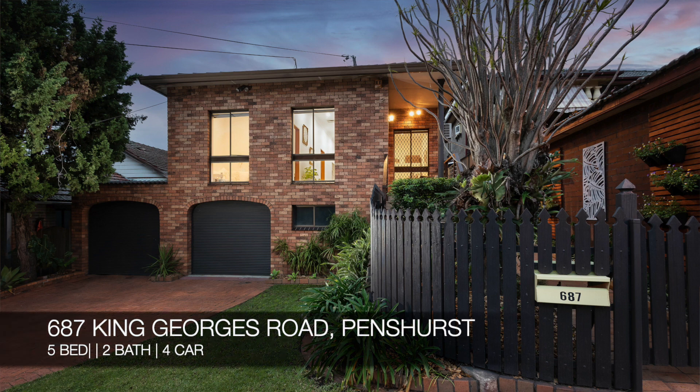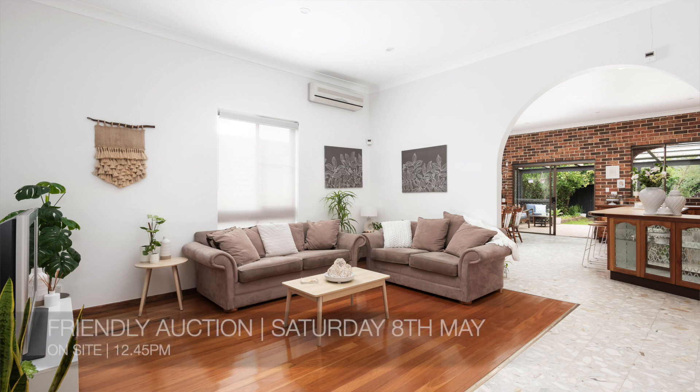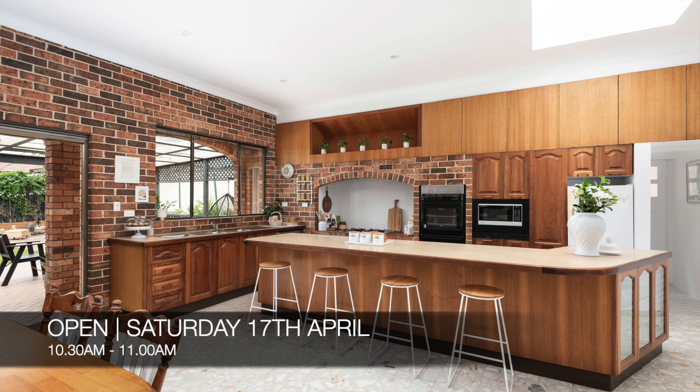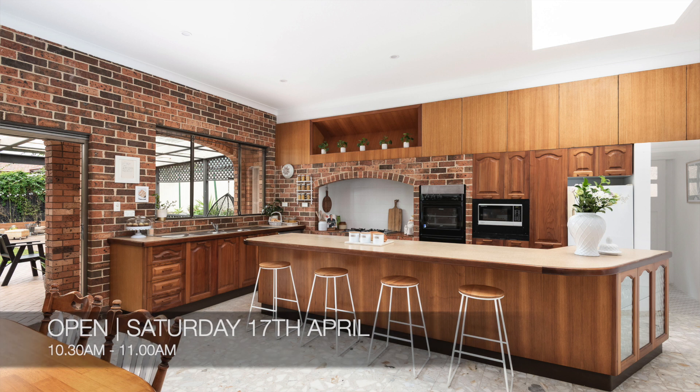Following that, we have 687 King George's Road Penshurst, which is a five-bed, two-bath, four-car house. That's a friendly auction on-site on Saturday the 8th of May at 12.45pm, and you can see that this Saturday from 10.30am to 11am.